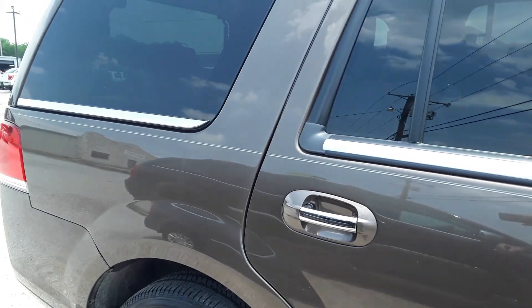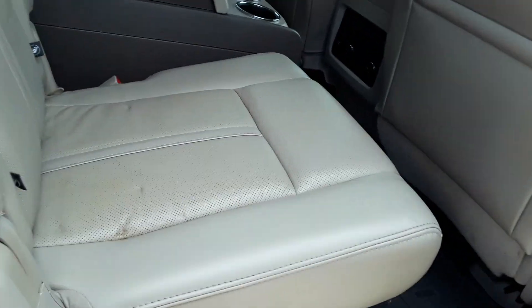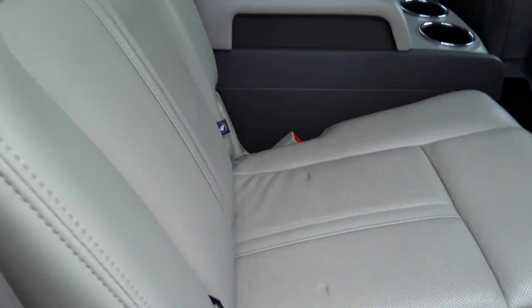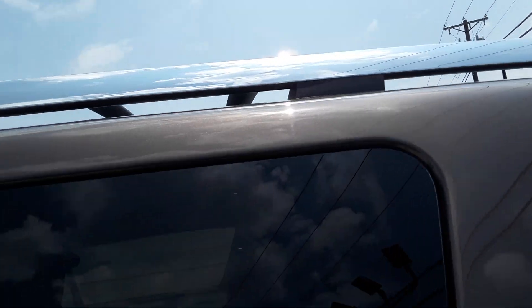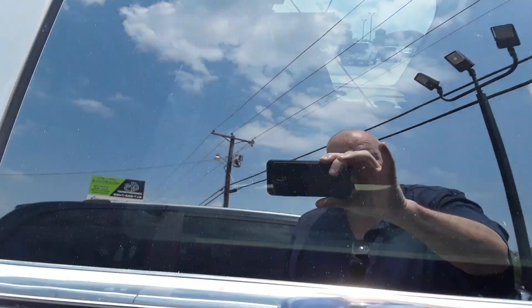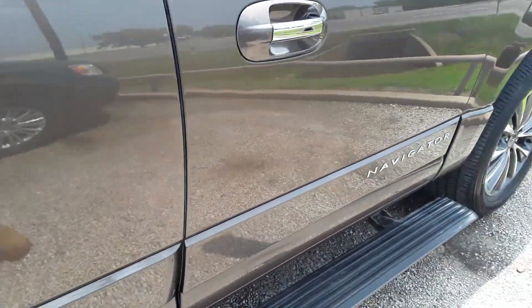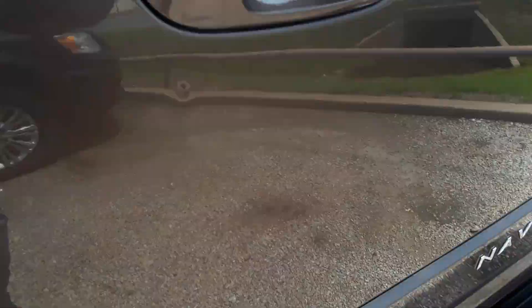Powerboards work, everything works. It looks like at some point they may have had a child seat right here — that's usually what that means. Everything's good up top. The roof rack looks great. The glass looks good. There's no damage. There's going to be a little scratch here and there — I see it. Two little door dings right there.